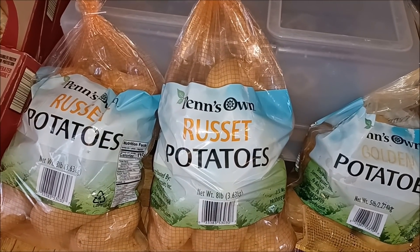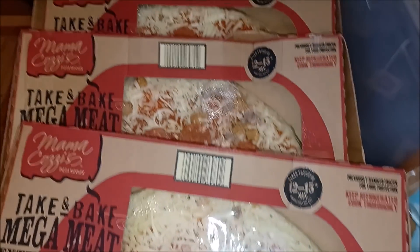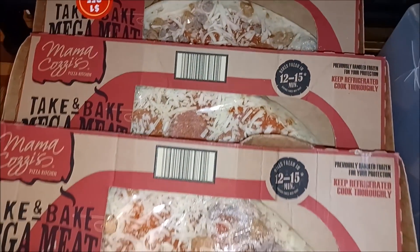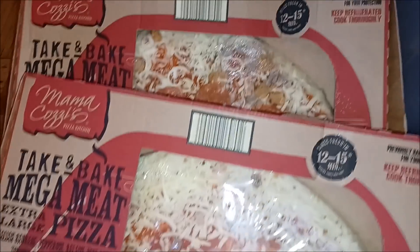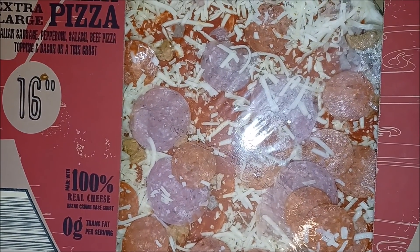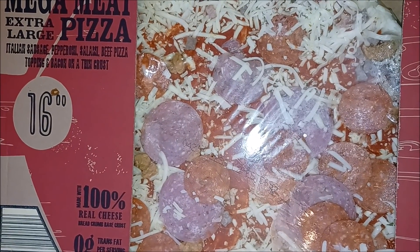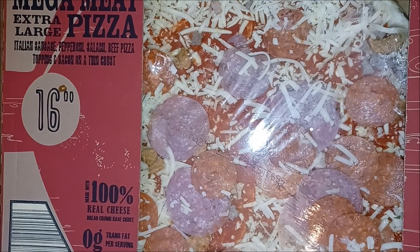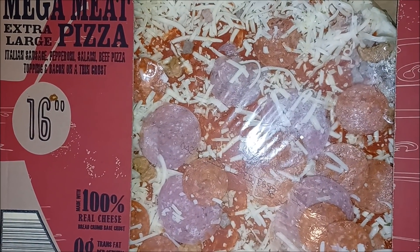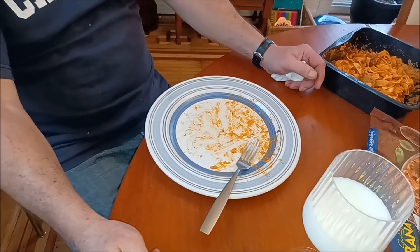These four mega meat pizzas don't seem any smaller or skimpier than they've ever been before, but you never know. Look — that's got a lot of meat on it: pepperoni, salami, sausage, beef pizza topping, and bacon.